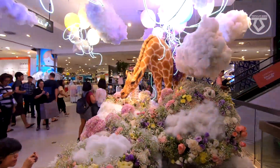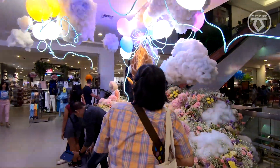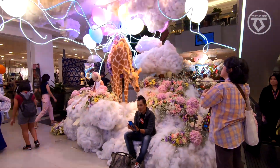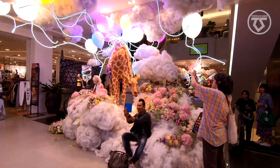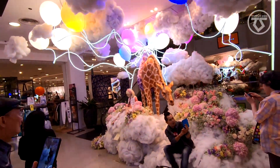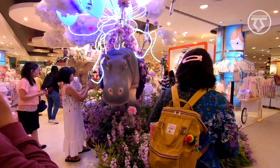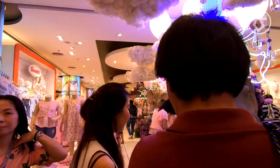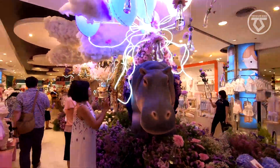This is now the sixth level, the sixth floor of Central Chitlom. The theme is more like clouds — they have lots of cotton. On this side there's a giraffe, a hippopotamus, and an elephant on the other side. It's a purple color theme as well.